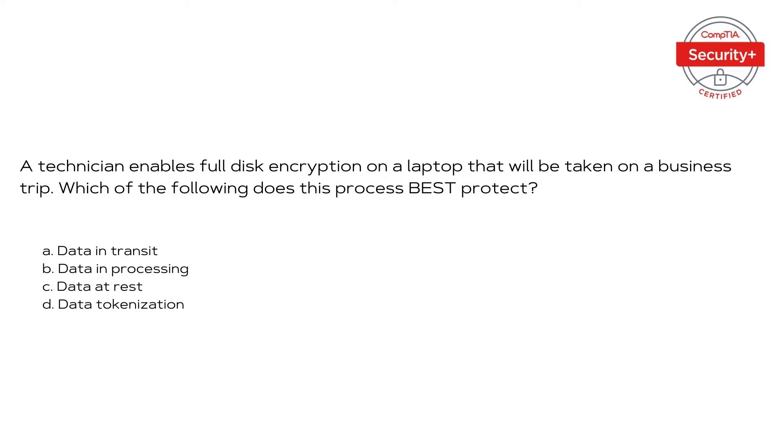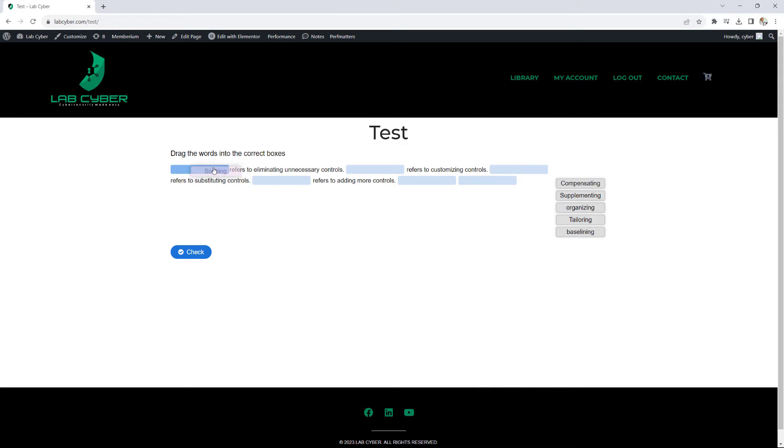The very first tip involves the actual questions themselves. The Security Plus exam consists of 90 questions and you have 90 minutes to answer them. Mathematically, that equates to one minute per question. However, that would be the wrong assumption because not all questions are formatted the same way. You have three different types: the classic multiple choice format where you choose the best option from four or five options; the fill-in-the-blanks format where you drag the right answer into the gap; and the performance-based questions, which are basically simulations.